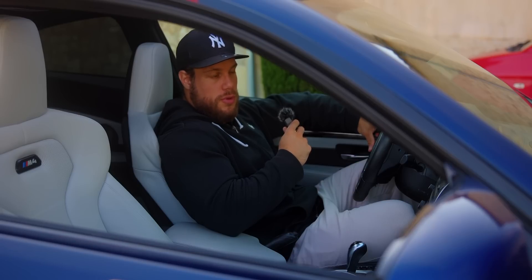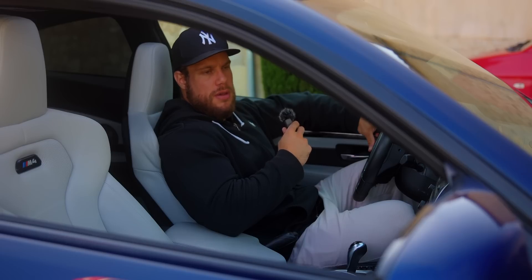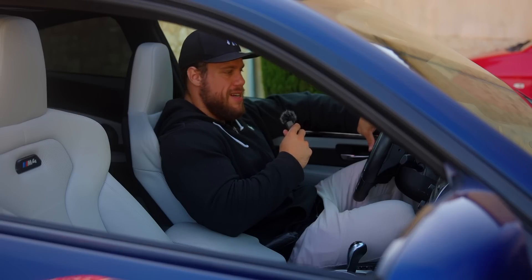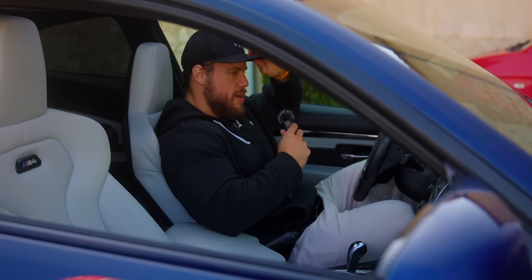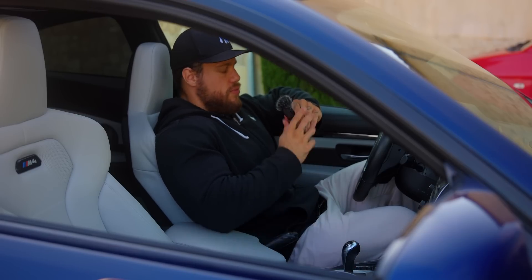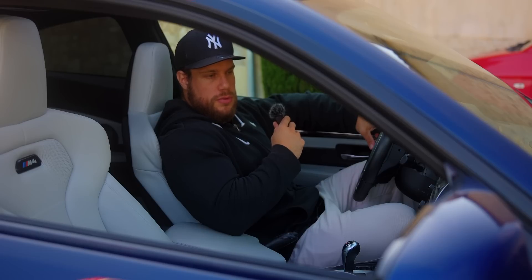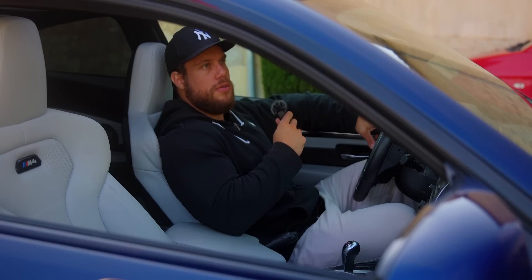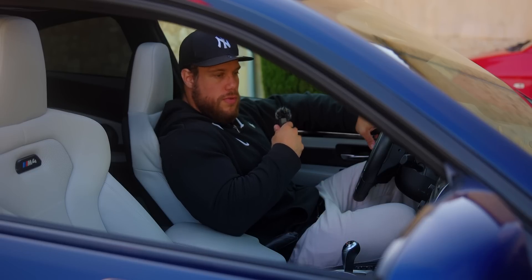En termes de conduite, ça n'a strictement rien à voir avec la M2. C'est beaucoup plus bestial, c'est brut, même à l'accélération. Même quand vous êtes à l'arrêt et que vous commencez à accélérer tout doucement, vous voyez que c'est brut, c'est bestial, ça en redemande tout le temps. Quand vous accélérez, ça ne se finit jamais, vous arrivez à 7500 tours, les vitesses sont super longues. Je n'ai même pas encore eu le temps de tout découvrir de ce châssis et de ce moteur.